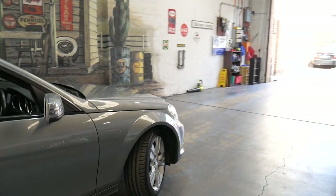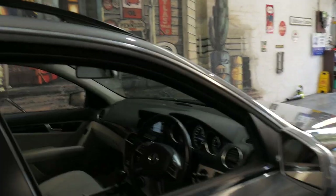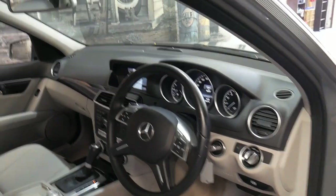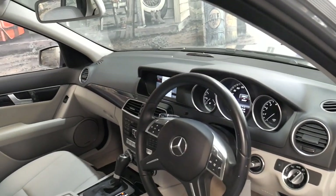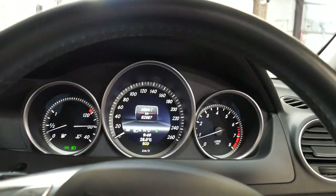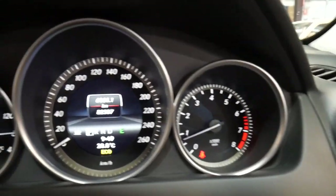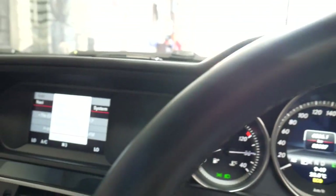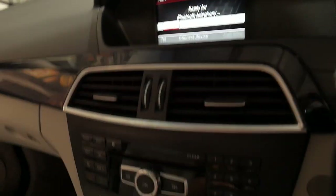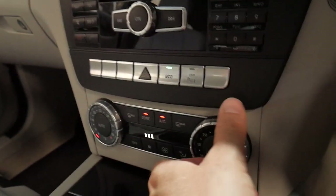Running through the options again: Xenon headlights, Harman Kardon sound system, glass two-way sunroof, navigation, Bluetooth streaming, and climate control. We'll start it up. The next service isn't due until 93,000 kilometres. You can see the navigation and Bluetooth telephone here, and the climate control down here.